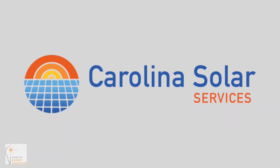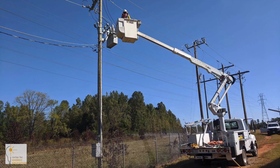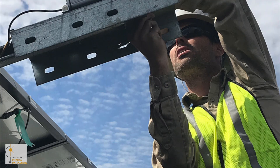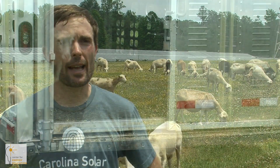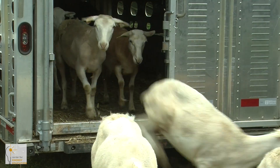Carolina Solar Services is a solar services company. They do everything from electrical maintenance, landscaping maintenance, and performance engineering — just a little bit of everything. As the company developed, there was the opportunity to add sheep to the operation and integrate them with the landscaping crews.